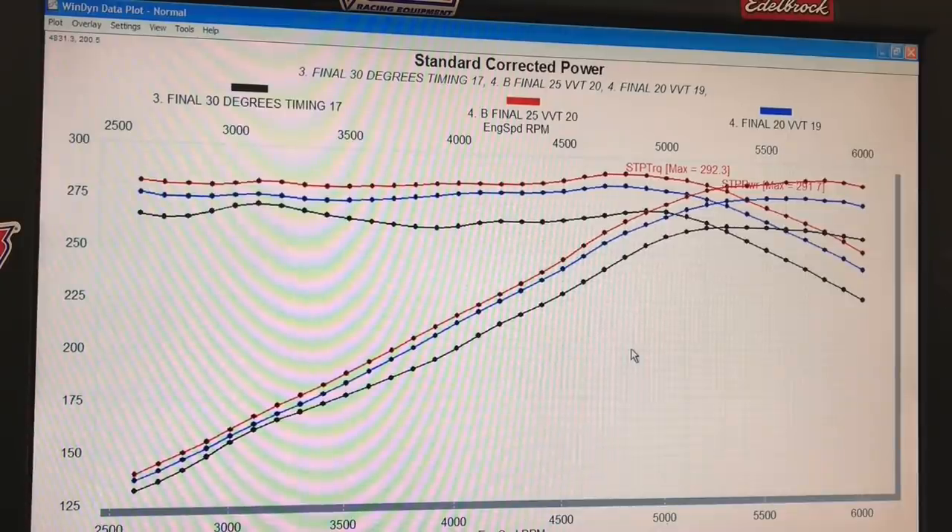It definitely responds in power from the variable cam timing. We tried to command even more cam timing — we tried to go up to 30 degrees — but it showed no gain. I think what happened is it actually didn't change; there was no more variable cam timing to be had. So 25 degrees was our peak with the variable cam timing — big changes from the variable cam.